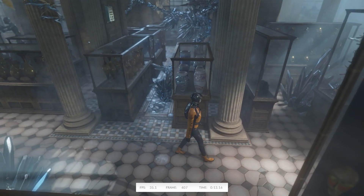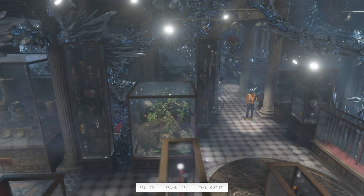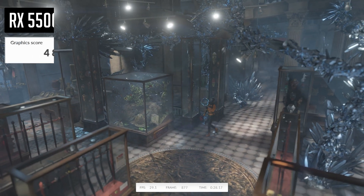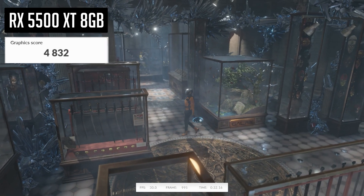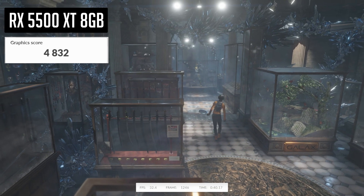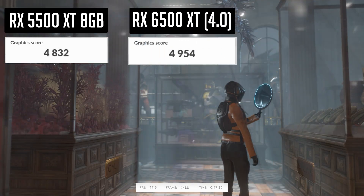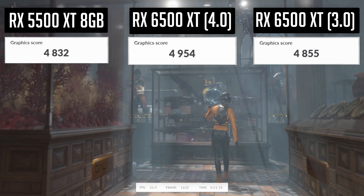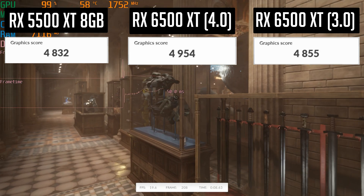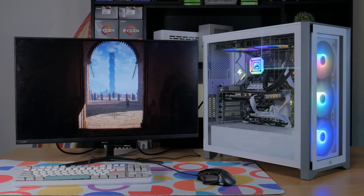The first thing I tested was 3DMark Time Spy, a synthetic benchmark that gives you a good understanding of your system's raw gaming performance. We'll solely focus on the graphics score. The 5500 XT managed a graphics score of 4836, which is well within the common range for a 5500 XT. The 6500 XT produced a score of 4957 using a PCIe 4.0 connection, and 4854 using a PCIe 3.0 connection — a raw performance increase of 2.5% and 0.3% respectively. This means the raw performance of this brand new card is almost exactly the same as the two-year-old card it's replacing.